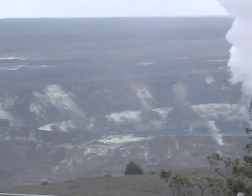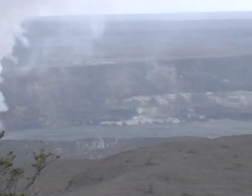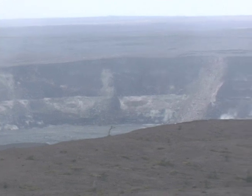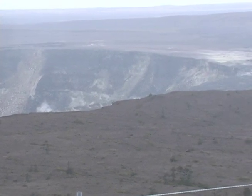If you look at the diameter of Halemaumau and you imagine that standing on edge, that's how far it is to the top of the magma chamber. It's only down about a half a mile right over here on this side of the caldera. So it's all moving — it's always moving. We just don't know a whole lot about where and when and how. It's a pretty complicated system under there.